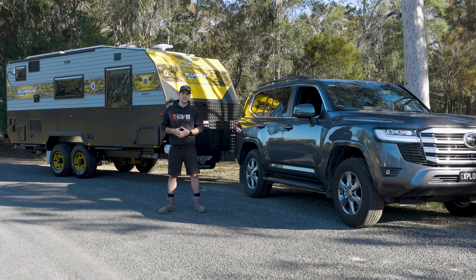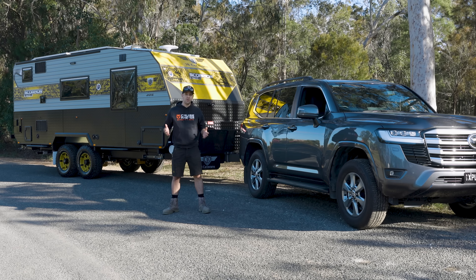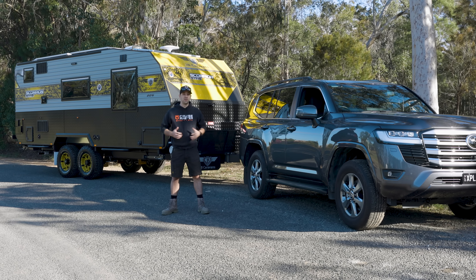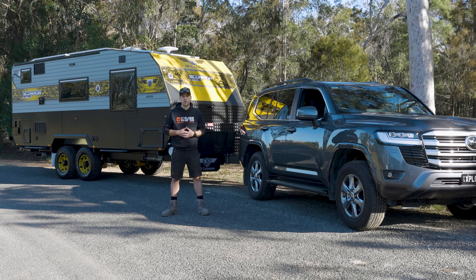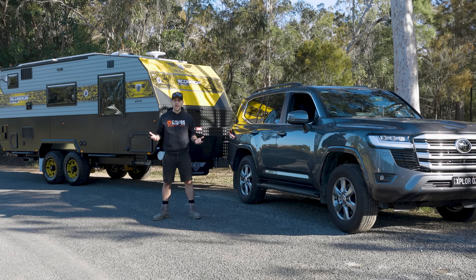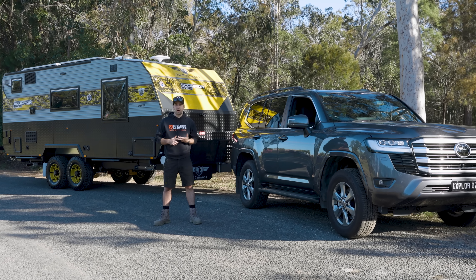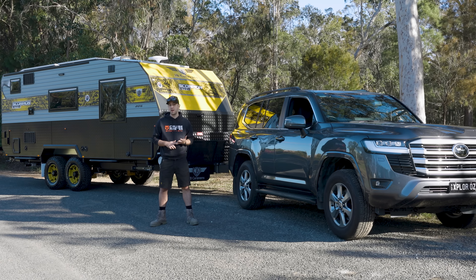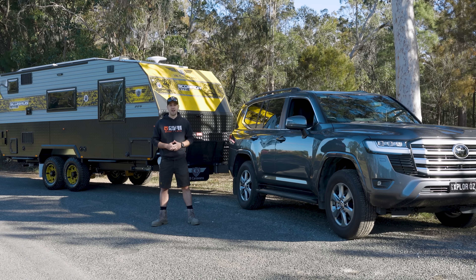Hi guys, Andy from CruiseMaster. The Land Cruiser 300 has been out for a few years now and we thought we'd finally get around to doing a tow test with it. So we've got a tandem axle JB Caravan behind us and we're going to hit the highway and see how it goes. I've had a few Land Cruisers over the years — a 76, a 105, a 200 and even a Prado. So I'm really keen to see how this thing goes. Let's head out.